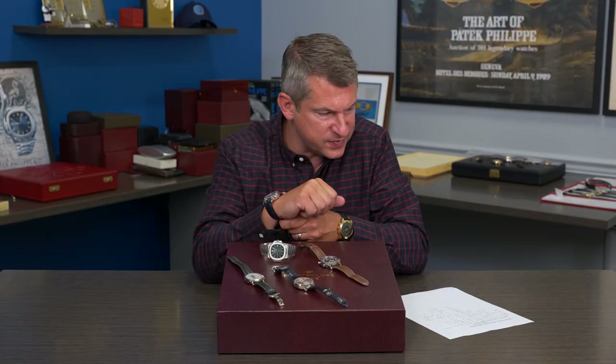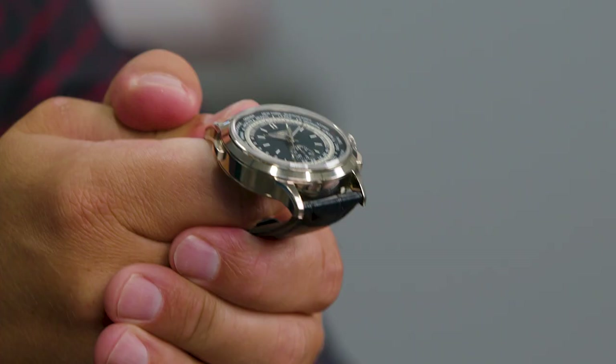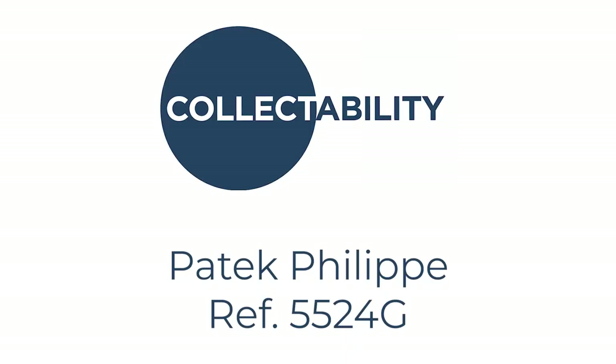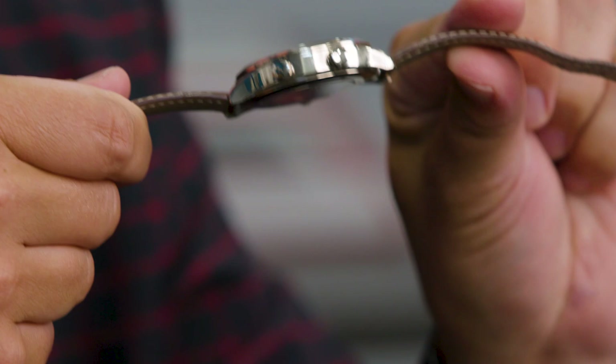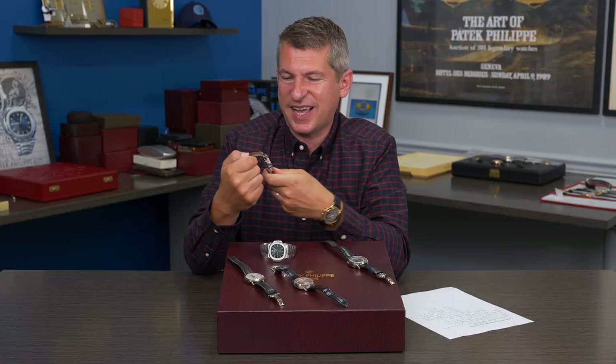It's a good sized watch — 39.5 millimeters. I think in the future this will be appreciated more than it is today, but for me it's something I love and it's in my top five. Last but not least, you might find this surprising because everybody has an opinion on the 5524G. This particular watch is massive at 42 millimeters, 10.78 millimeters thick, and it is the Calatrava Pilot Travel Time.